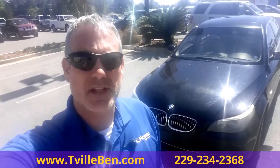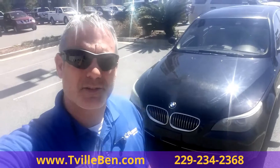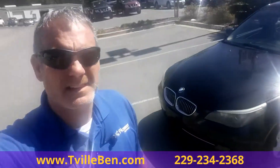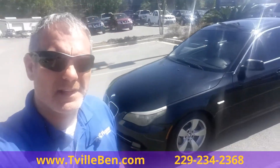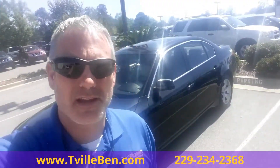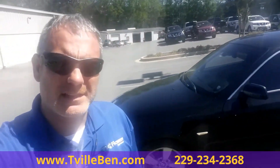Hey guys, it's T-Ville Ben at Flowers Nissan. I want to tell you about this nice little BMW we traded in. 528i. 120,000 miles on it. 2008. This thing is super clean, well cared for. Drives like a dream.